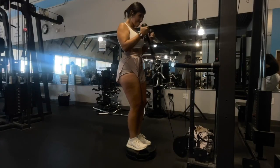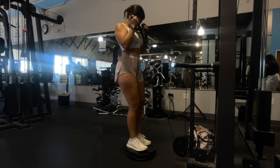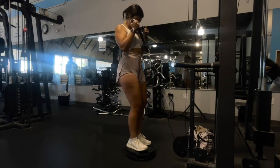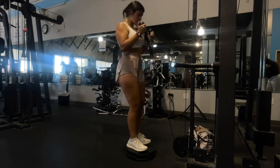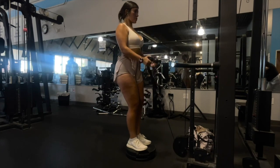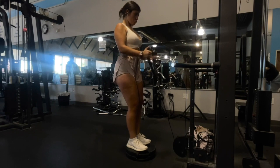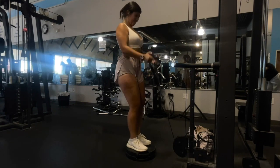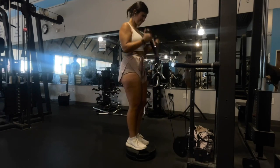For our bicep exercise we are doing cable hammer curls. I love doing this with the rope attachment. As you can see, I'm standing on two plates to get more range of motion since I'm only 5'2" — I stand on two 25-pound plates, and it helps so much. I normally do about four sets of 12 to 15 reps in the higher rep range to really burn out my biceps. This is the first bicep exercise of the workout.